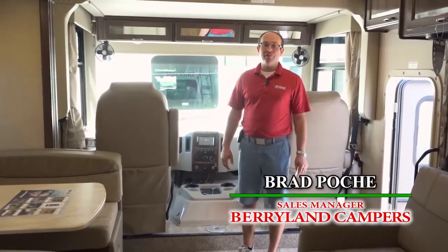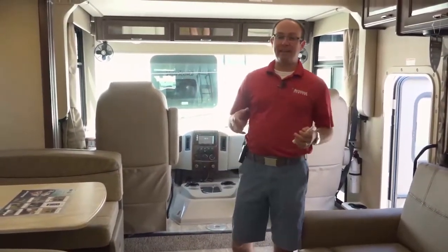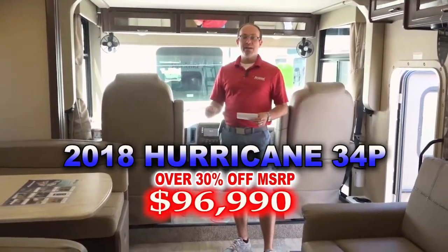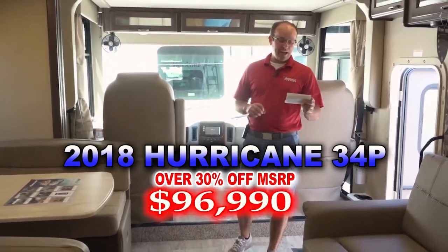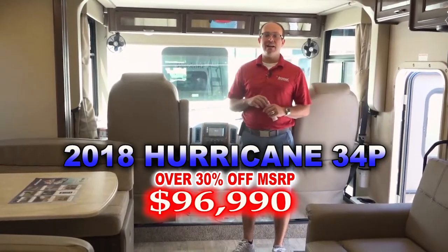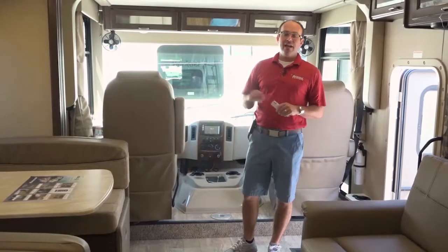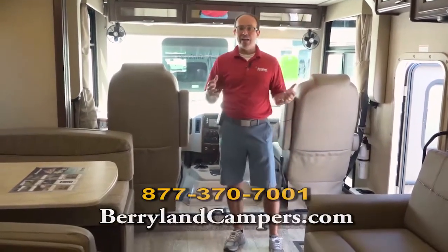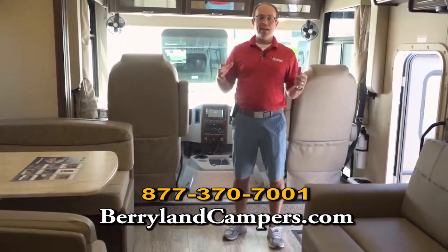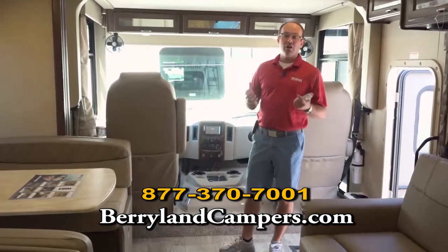Brad Poche here with Berryland Campers. The 2019 motorhomes are rolling in, so we've got some great deals on the 2018. We're standing in a 2018 Hurricane 34P, which has a list price of $144,525, and we have it reduced over 30% off MSRP to $96,990. The Hurricane is kind of the step-up motorhome — you're on a 22,000-pound chassis here instead of the 19,500-pound chassis. So you're looking at a big, full slide motorhome at a great price, under $100,000.